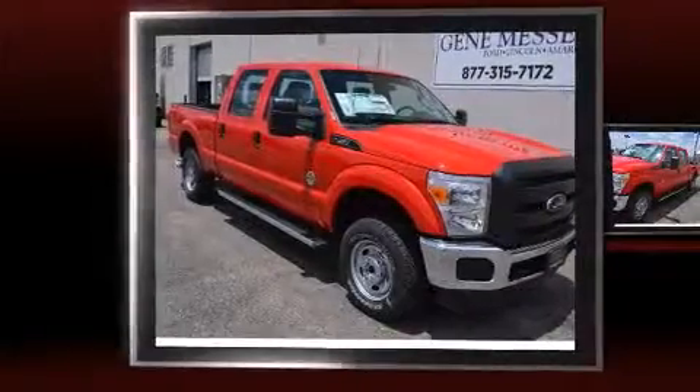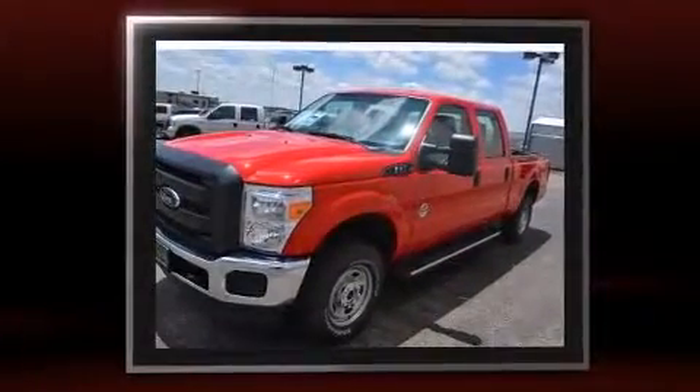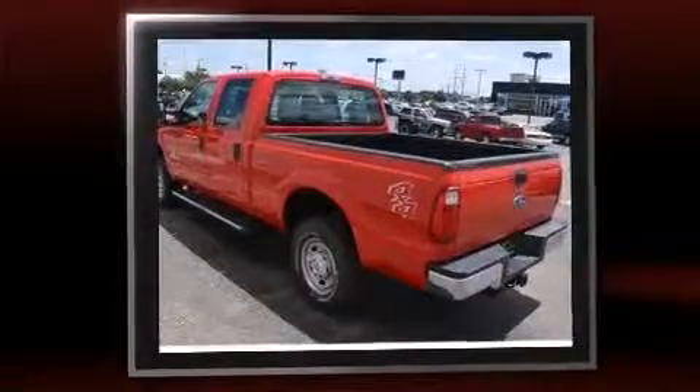The 2016 Ford F250 features an automatic transmission, four-wheel drive, and a powerful eight-cylinder engine. A turbocharger is also included as an economical means of increasing performance.